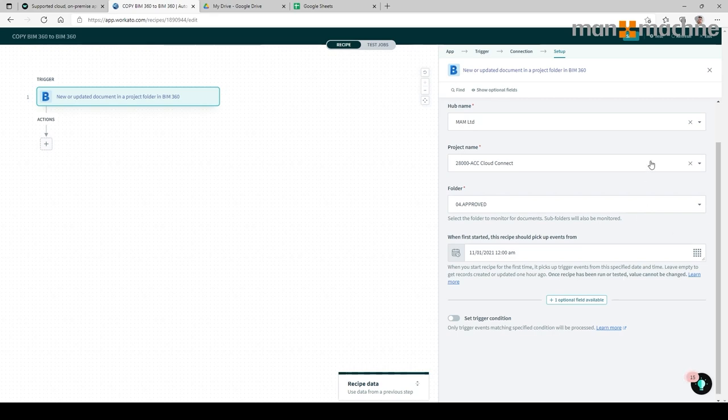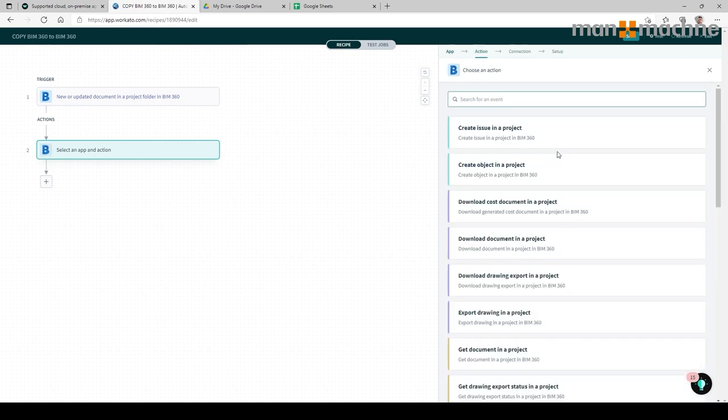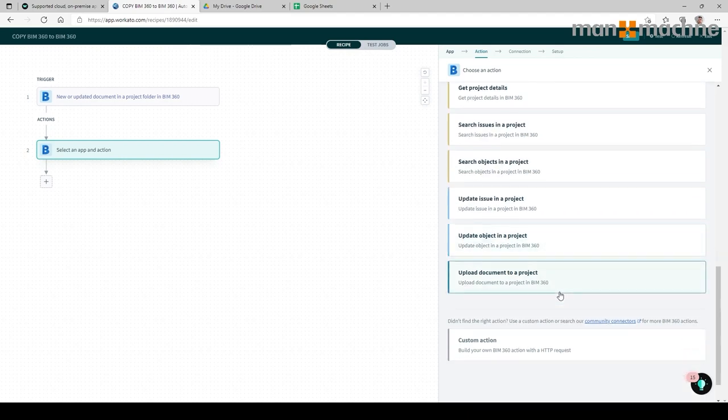Once I've done this, I just click Save. The recipe is now saved in my library. I'm going to come across to the right-hand side and select the little plus, which creates an action or a step. I want to create an action in an app. I'm going to take a document from BIM 360. You'll see we've got a couple of things we can do: create an issue, download a document or drawing, export a drawing, get contents of a folder, project details, update, and so forth.